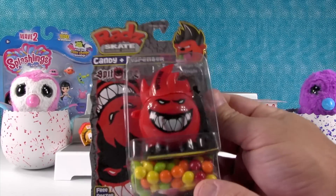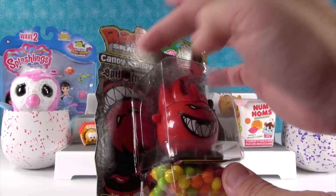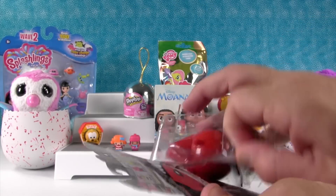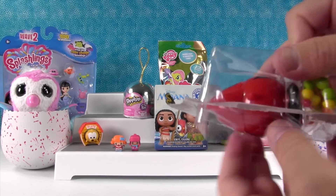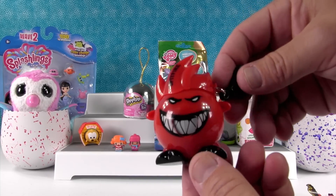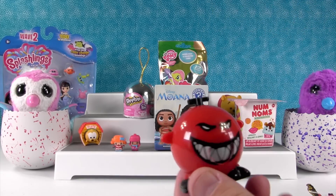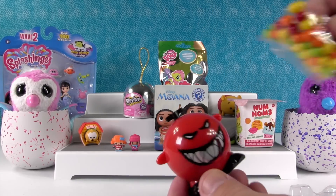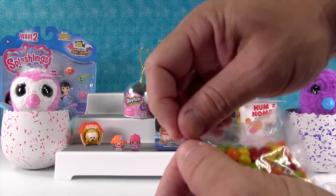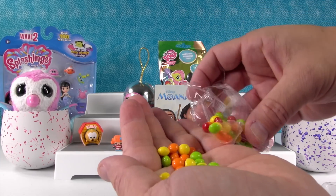I'm opening this up. This is the Rads — these are candy dispensers, and this is from the Skate Grinder Series, Spitfire Designs. This guy looks so cool. Here's our little candy dispenser. These are fun because you can take their little heads off and mix and match — with like the ponies or the Shopkins or something. We have a whole bag of candy, and I'm going to load up my Rads while Shannon opens a toy.